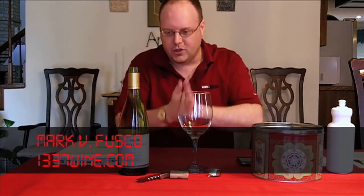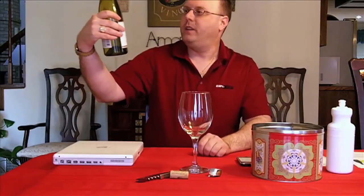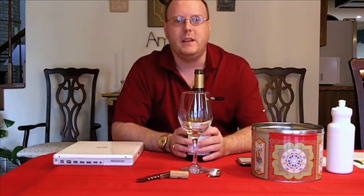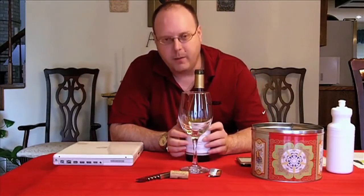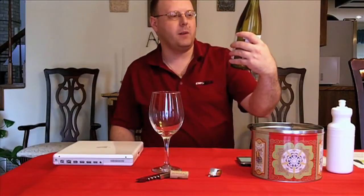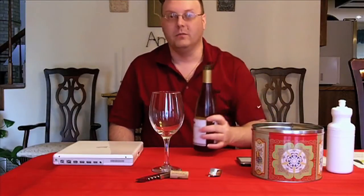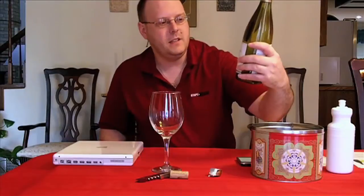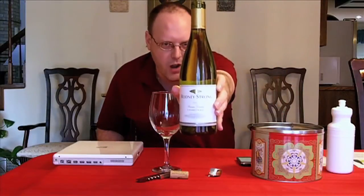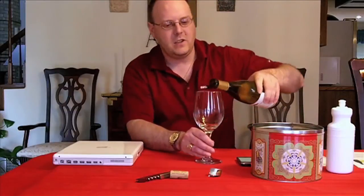We've got a little Chardonnay action here. I figured I'd go again with some more of the brands that you're probably more likely to see. This is a brand name that's been around for a while and I've seen it a lot. I got this at the local supermarket. This is the 2007 Rodney Strong Chardonnay. Got it for $9.99 at HEB.